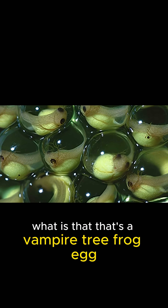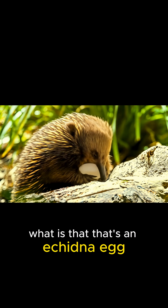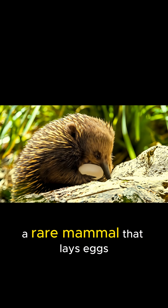What is that? That's a vampire tree frog egg, hidden high up in tree holes. What is that? That's an echidna egg — a rare mammal that lays eggs.